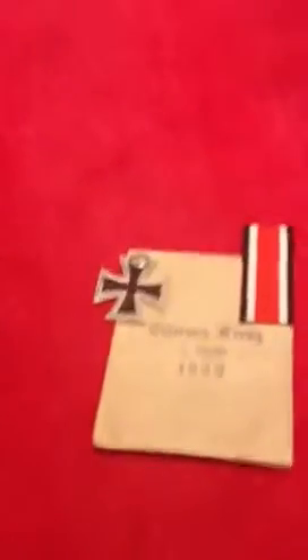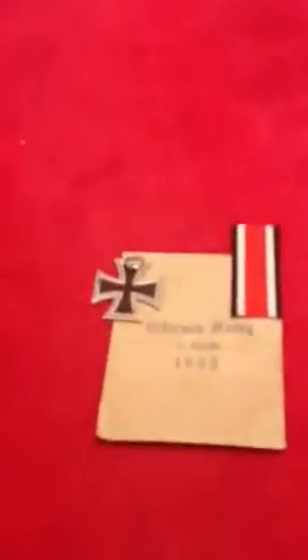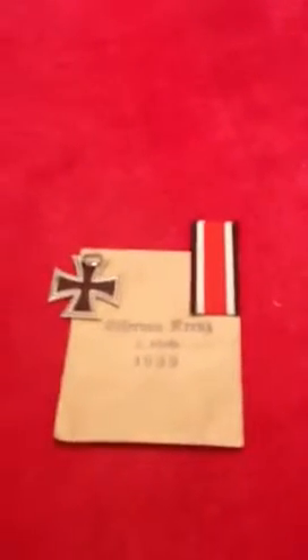Hello YouTube! I wanted to show you one of my first purchases. As you can tell, it's an Iron Cross second class with ribbon and packet. It's unissued.